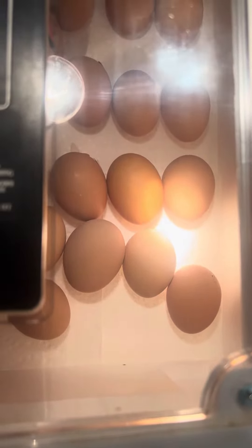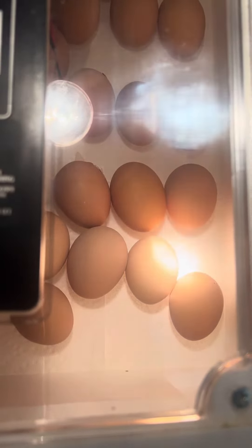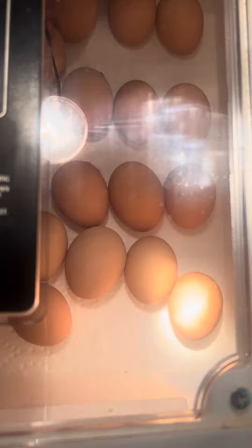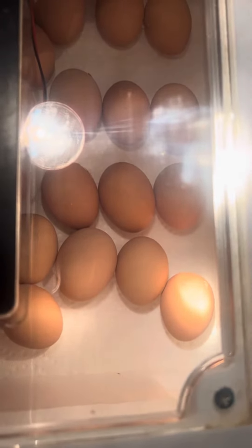Good evening everyone. Welcome back to Baker's Acres. This is Myron. If you remember this morning I posted a short regarding this egg right there. If you look close right where the light is, there was a pip — and that was our first pip of this hatch.